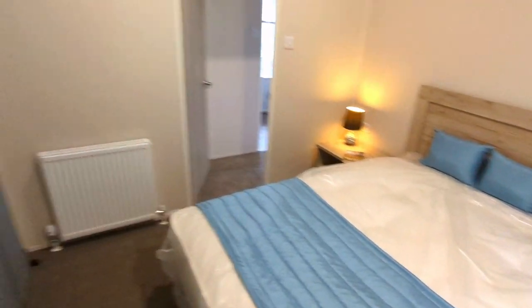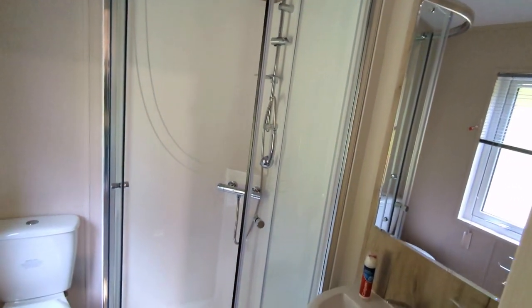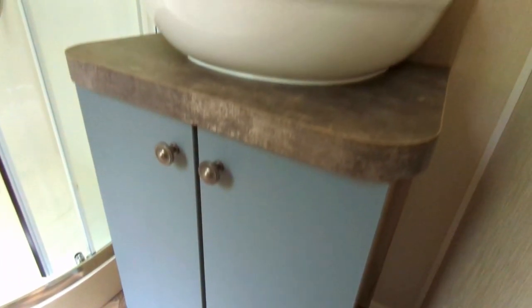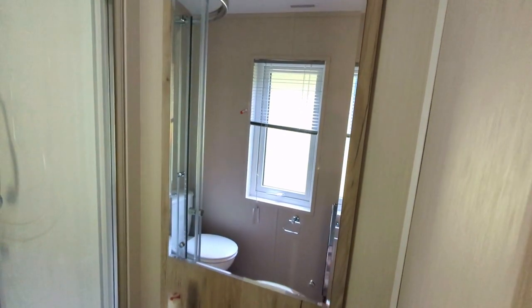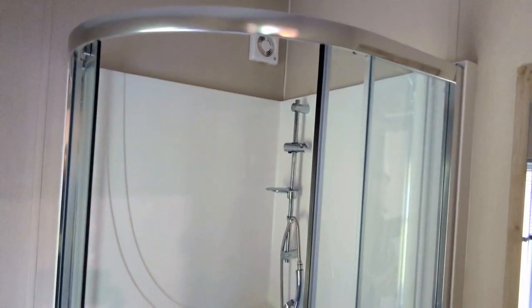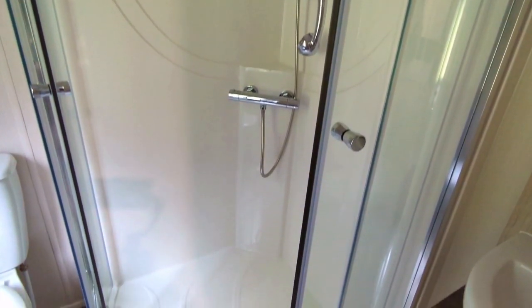And then off the master bedroom you have your ensuite shower room. A large size — you have a double cupboard unit with sink inset there as well. Nice rounded edges in here, very contemporary, very soft. You've got your corner shower unit, which gives it that little bit extra space, and a toilet.